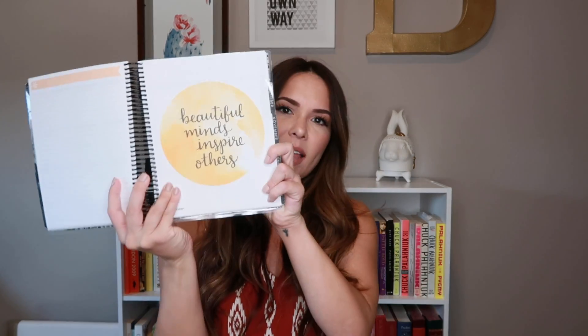I love these planners because the covers are beautiful, each month has a fun little inspiring quote, you get your monthly calendar and you have goals you can write down for each month, and in the back there are folder pockets for extra papers and stickers.